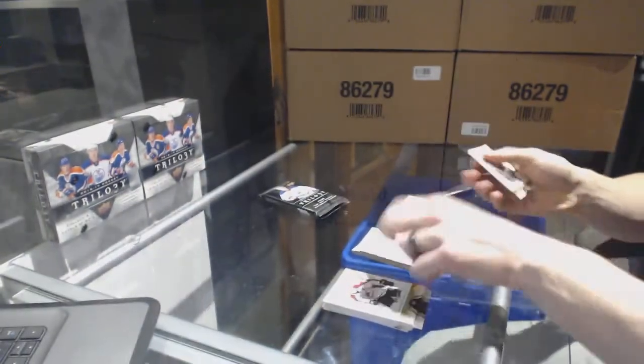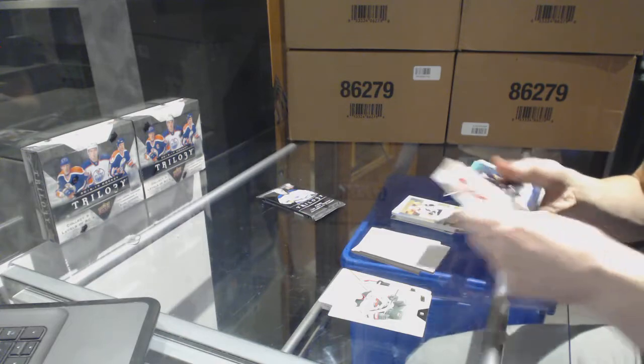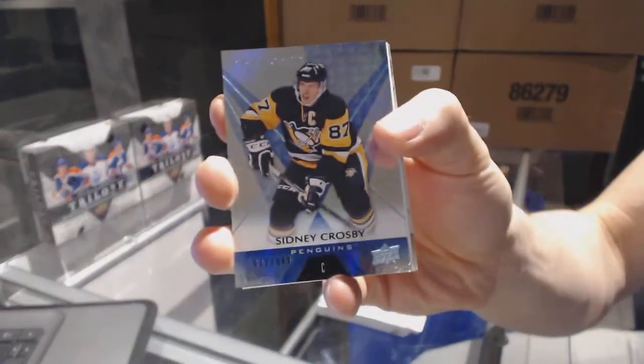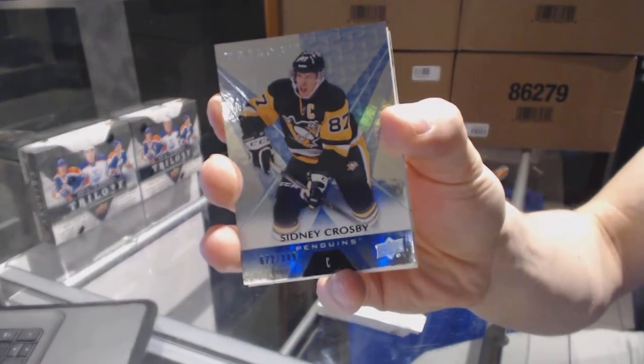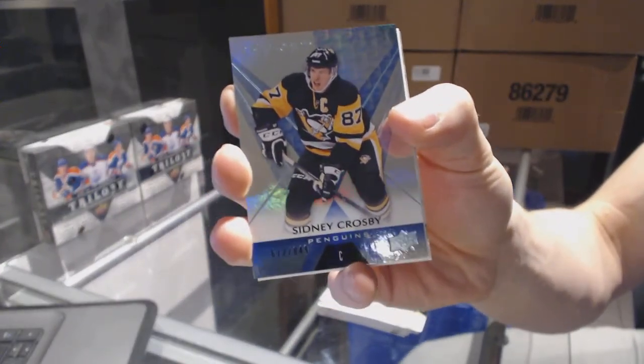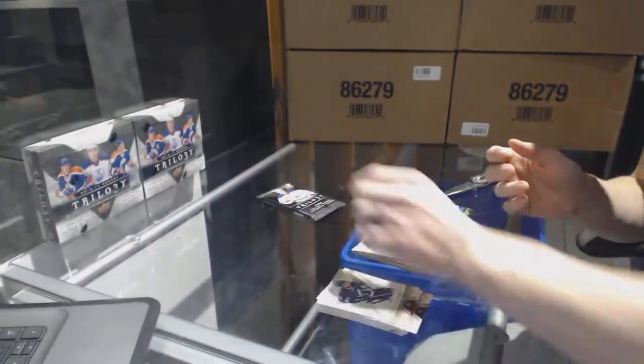We've got a Rainbow Blue number to 849, Sidney Crosby. I think they took the logo off so that people could see the autographs, because everybody complained you can never see the auto. So I think there are variations with the team logo.